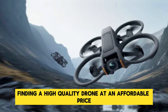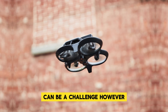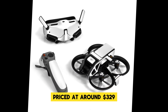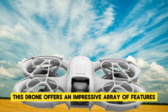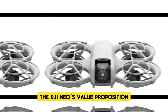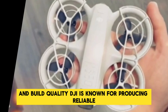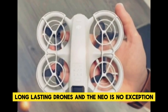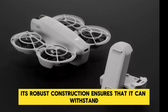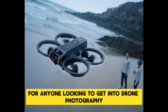In today's drone market, finding a high-quality drone at an affordable price can be a challenge. However, the DJI NEO strikes a perfect balance between performance and cost. Priced at around $329, this drone offers an impressive array of features at a price point that won't break the bank. The DJI NEO's value proposition is further enhanced by its durability and build quality — DJI is known for producing reliable, long-lasting drones, and the NEO is no exception. Its robust construction ensures that it can withstand the rigors of regular use, making it a sound investment for anyone looking to get into drone photography.